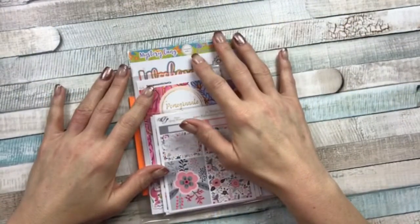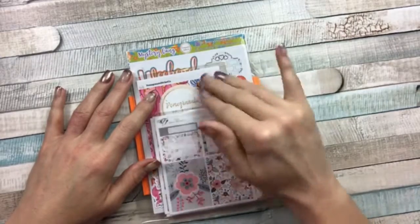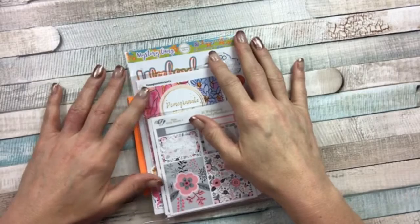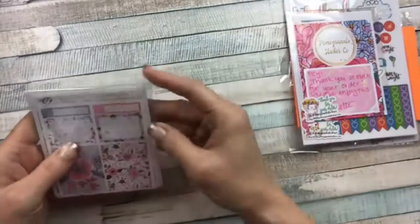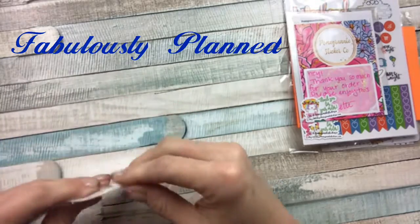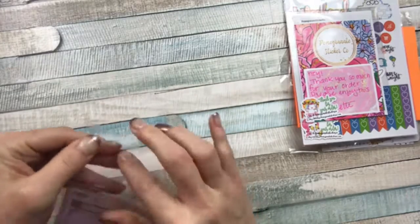Hey everybody, this is Cricket coming to you today with a haul from three different companies. They're a little small haul, so I wanted to combine them again as usual. I'm going to open this one first — this is from Fabulously Planned, and I ordered this during their Dollar Wednesday.